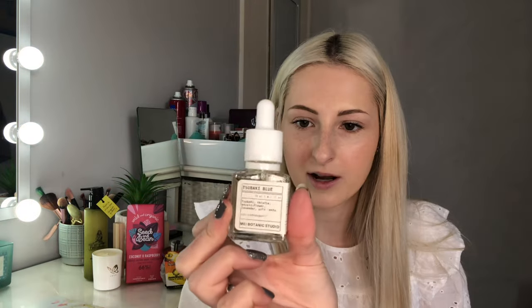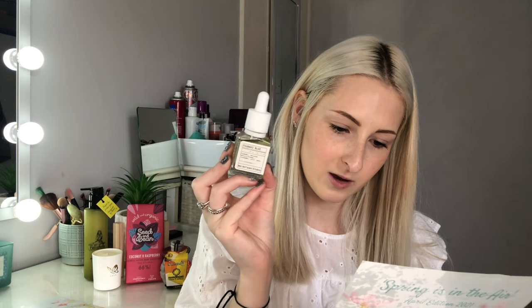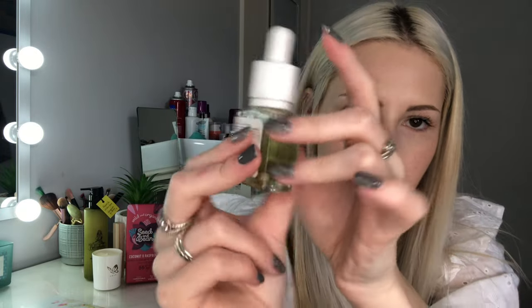Next is a facial oil by Mel Botanic Studio. The leaflet reads: 'Rejuvenate your skin with this super lightweight, fresh and fruity facial oil. It contains the star ingredient tsubaki oil, which comes from the camellia japonica flower. The oil has an amazing ability to soak deep into the skin's layers, creating softer and supple skin without clogging. Also known as the geisha's secret — certified organic, wild foraged ingredients, vegan, cruelty-free, and 100% derived from nature, all in a beautiful glass recyclable bottle.'